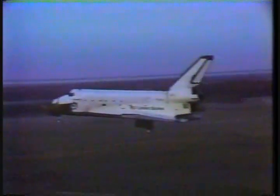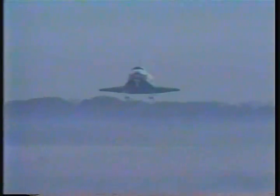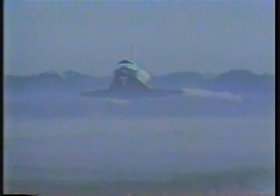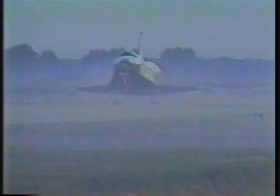Gear down. Touchdown. That touched down at 190 knots.